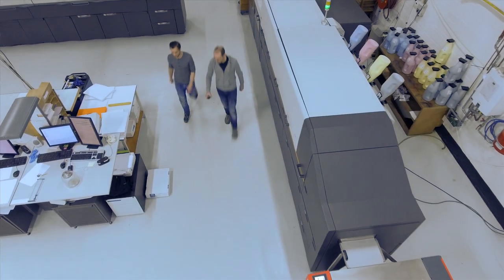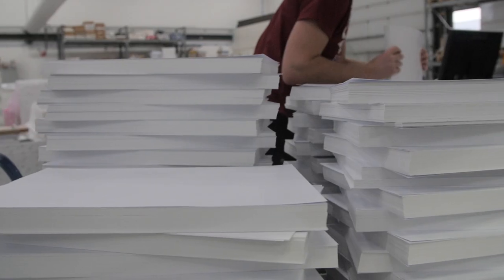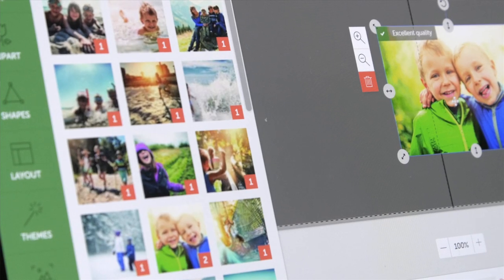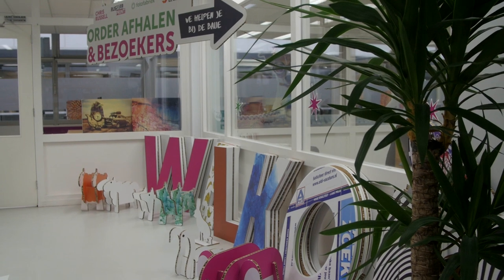And Chris Russell is for sure doing that. The third reason was really about creativity. We were looking for a place where there was a creative, innovative atmosphere where ideas could come about for new products. Differentiating is really key here at Photofabriek.